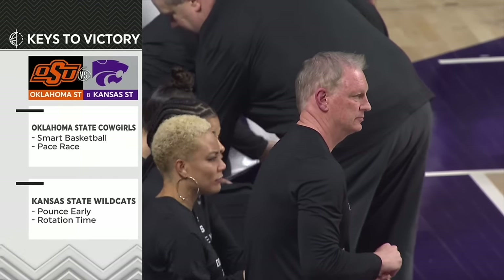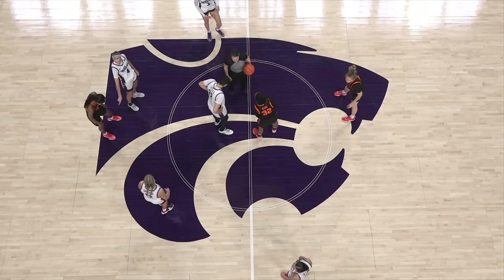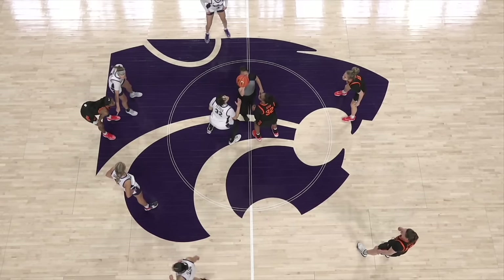They have to be sharper. They've got to be a better help, but then you've got to get out and quickly rotate to find shooters. They're going to have to work today. There's going to be a lot of shots put up from Oklahoma State.